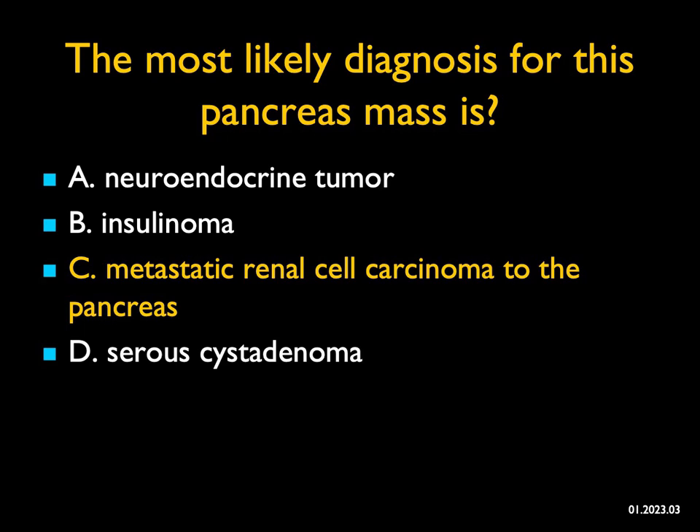Sometimes with metastatic renal cell, you'll see multiple vascular lesions in the pancreas. One thing to also remember: metastases to the pancreas from renal cell often occur 10 or more years following initial detection and treatment of the tumor.